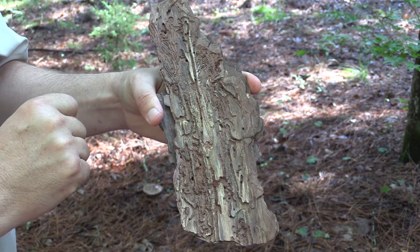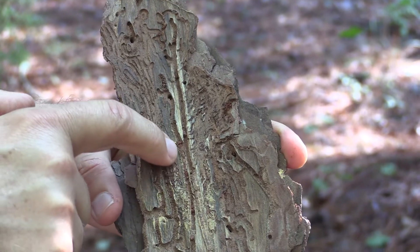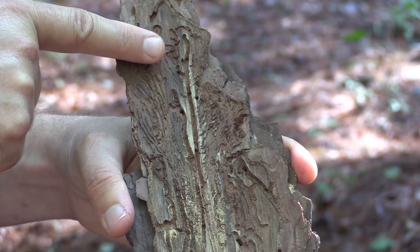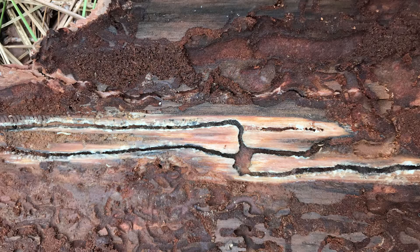She deposits eggs along the sides of this gallery, and her larvae feed on the bark, leaving tunnels that radiate out perpendicularly from the egg galleries, growing wider as the larva grows. These galleries are distinctive and can be used to identify an infestation by Ips for several months, even after the beetles have left the tree.